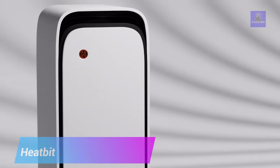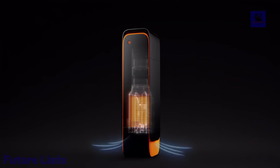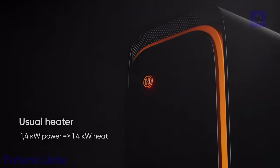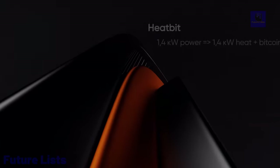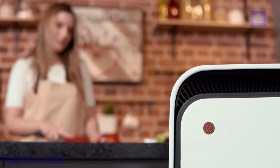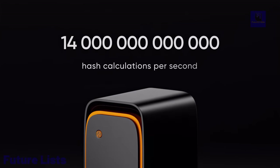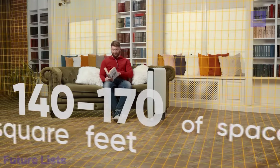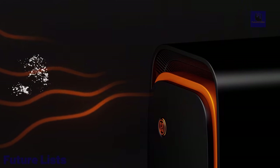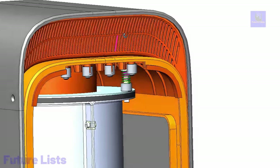Introducing HeatBit, the revolutionary device that lets you heat your space and mine Bitcoin at the same time. Now you can be part of the Bitcoin revolution without any hassle. With its user-friendly interface and built-in mining rig, HeatBit makes it easy to mine Bitcoin without complex setups or technical knowledge. Advanced cooling mechanisms ensure your mining operations run at optimal performance, while distributing heat evenly throughout your room.